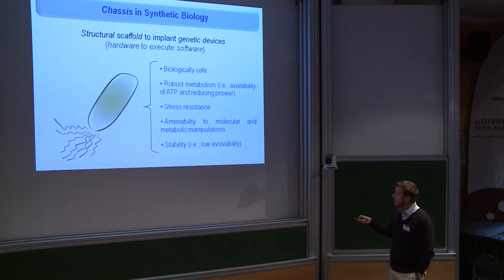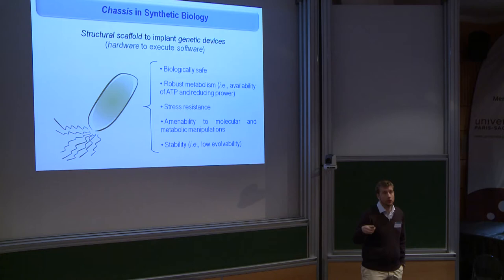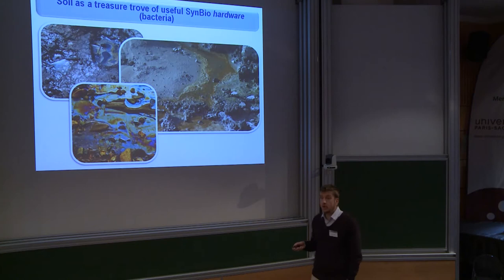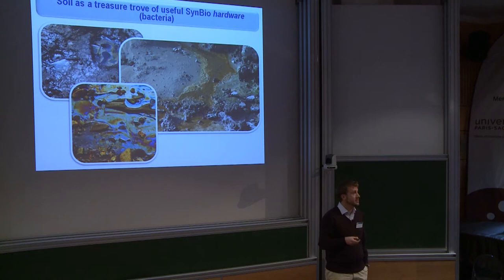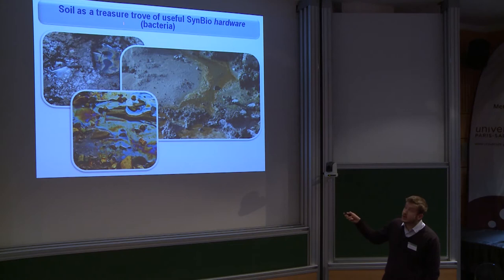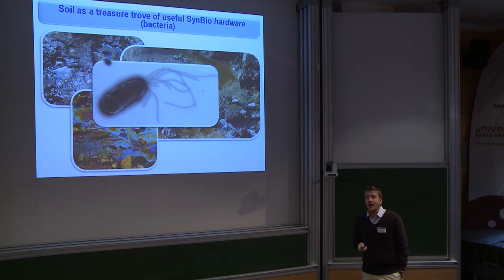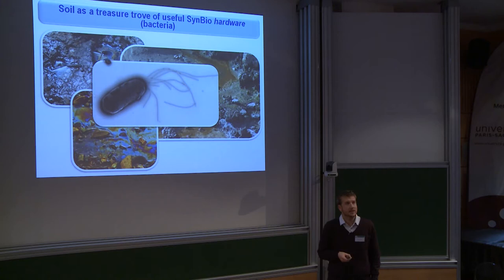Last but not least the chassis has to be stable, so that means if we engineer something into it, it should be maintained that way for the longest period of time possible. In our lab we advocate the use of microbial chassis derived from bacteria that come from natural environments, and in particular we are very interested in using bacteria from contaminated soils, which for us is like a treasure trove for microbial chassis.